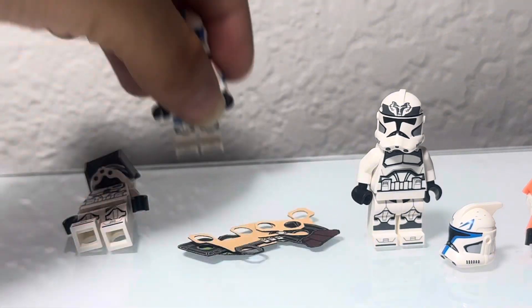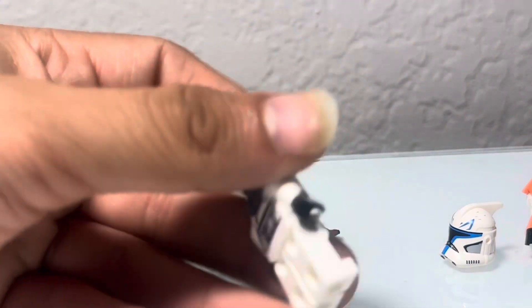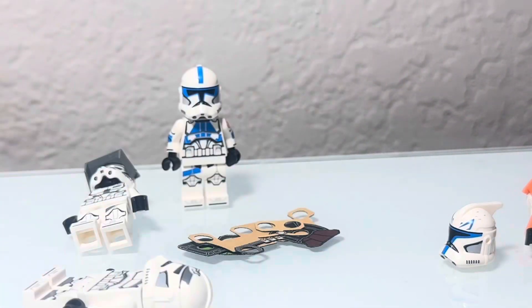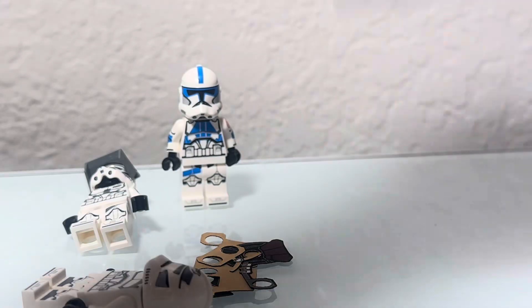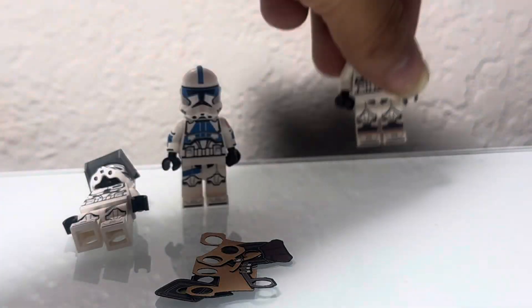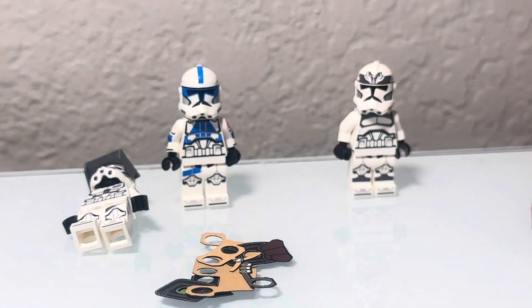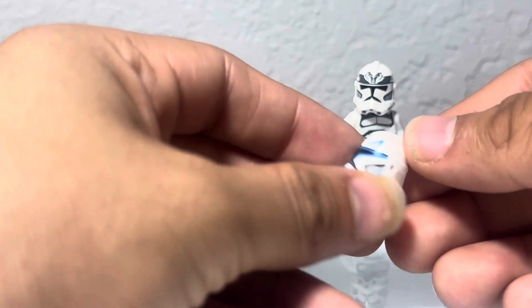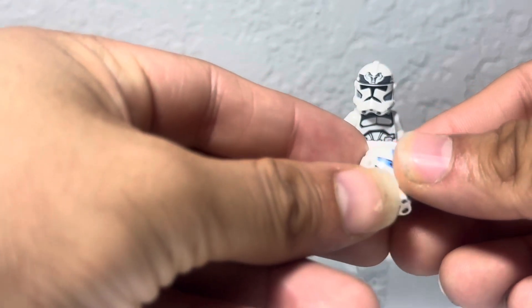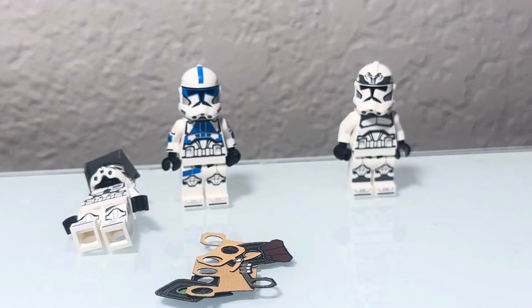And of course we have a Wolfpack Trooper. I bought four of them, and I already have five more from the other GCC wave around December. Now we have a helmet here — this is Captain Rex but as an ARF Trooper. Pretty cool. I just decided I wanted to get him since the other one was sort of wild.